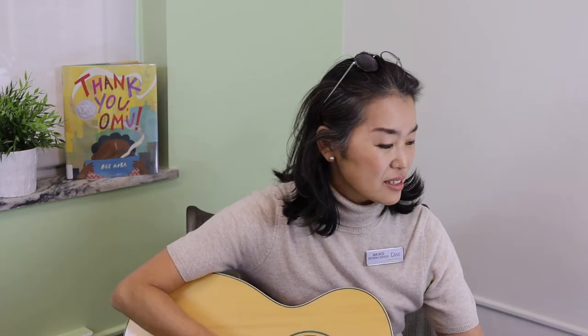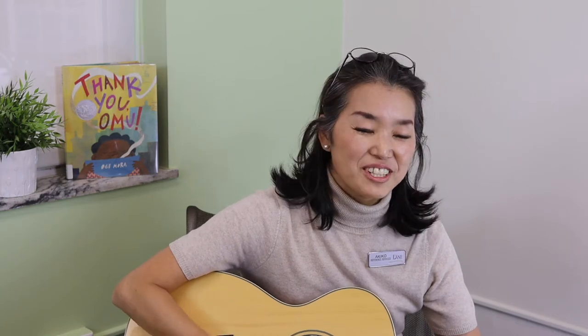All right, let's start with something we all know. If you're happy and you know it, clap your hands. If you're happy and you know it, clap your hands. If you're happy and you know it, then your face will surely show it. If you're happy and you know it, clap your hands.